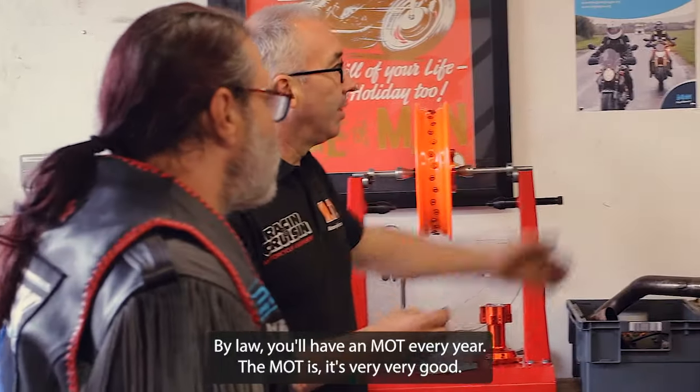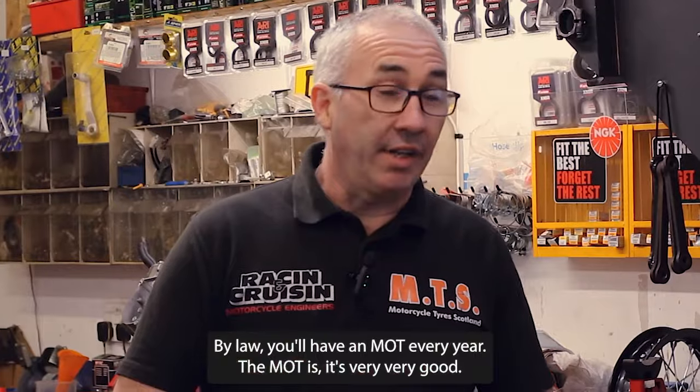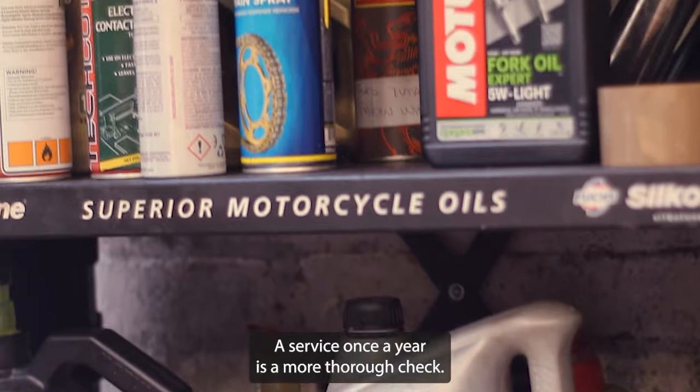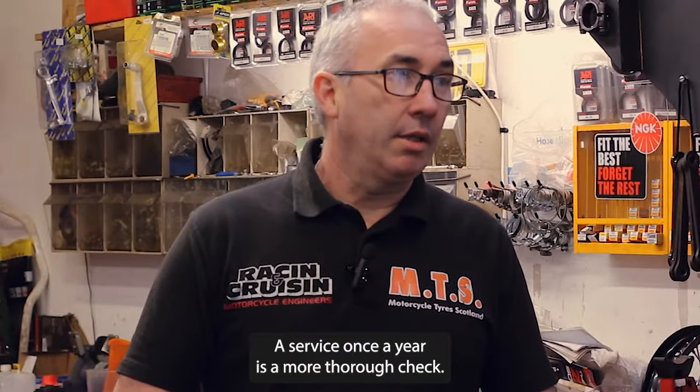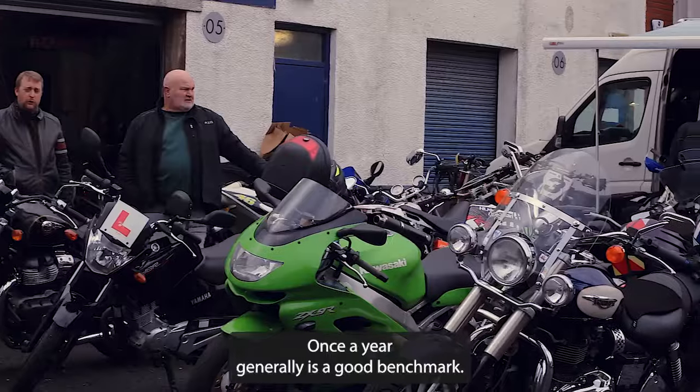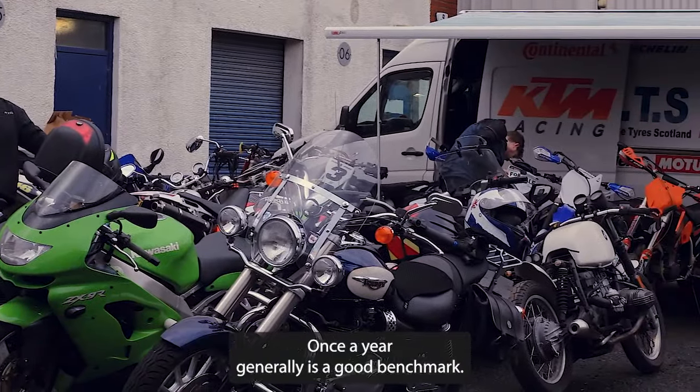By law, you have an MOT every year. The MOT is very, very good but it is the lowest standard there is. A service once a year is a more thorough check — you're not allowed to remove parts on an MOT, whereas in a service you do. Once a year generally is a good benchmark.